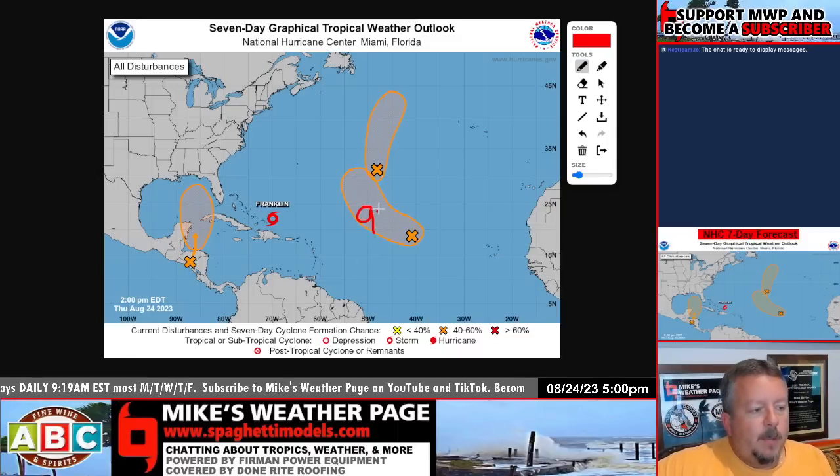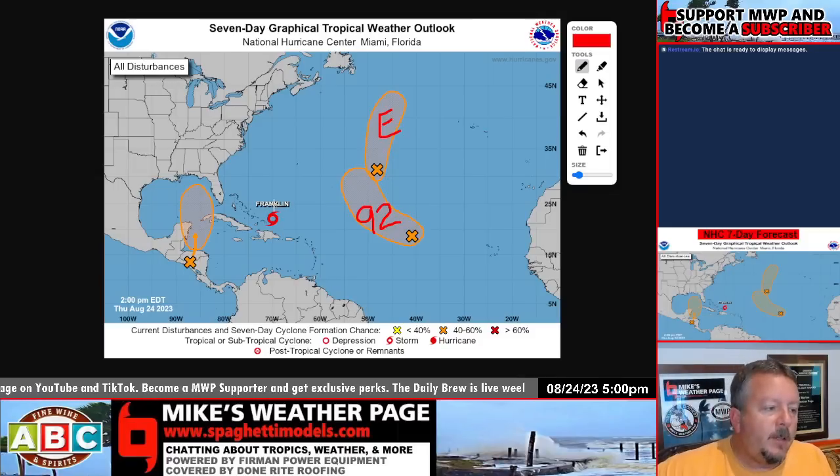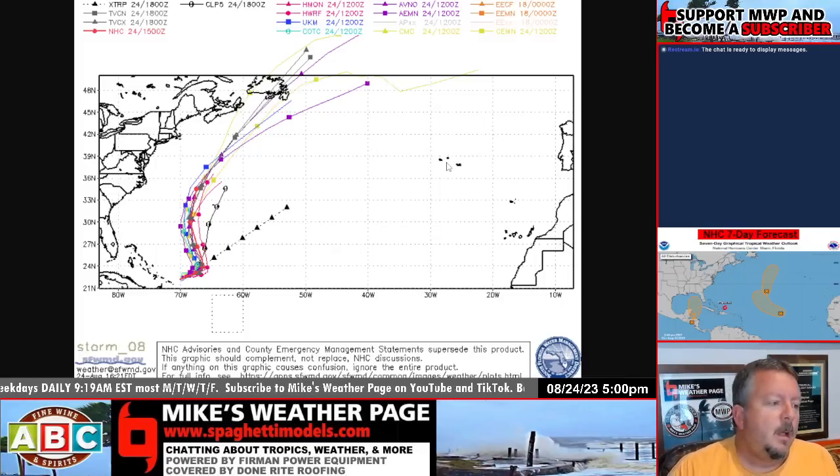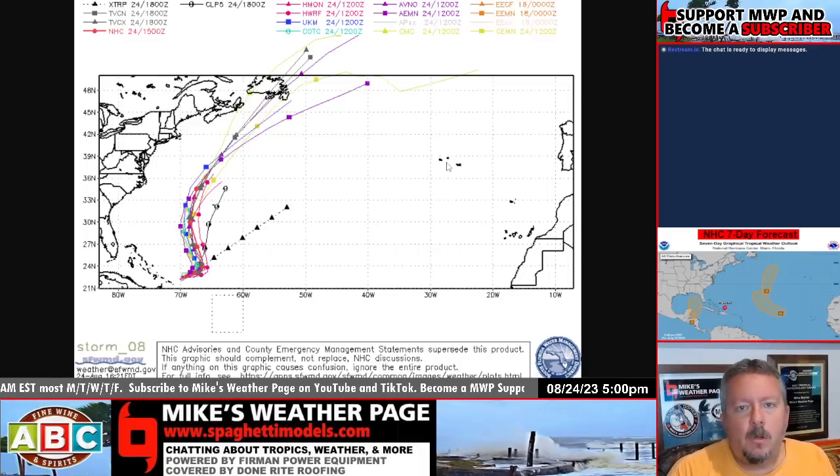This is Invest 92 — I've got the spaghetti models on the site. Looks like it's kind of doing a recurve. This is old Emily that we had a couple days ago, and it's kind of doing that recurve too. So I'm not going to talk too much about these two. Franklin passed through Hispaniola, brought a lot of rain. It appears it's going to go west of Bermuda and east of Nova Scotia. There was some chatter that this thing was going to hit the continental U.S., but that's hopefully out of everybody's minds. It's staying out there in the Atlantic, though there's a chance it could curve toward Newfoundland — these are your latest spaghetti models, with Bermuda a little bit to your west and Nova Scotia a little bit to your east.